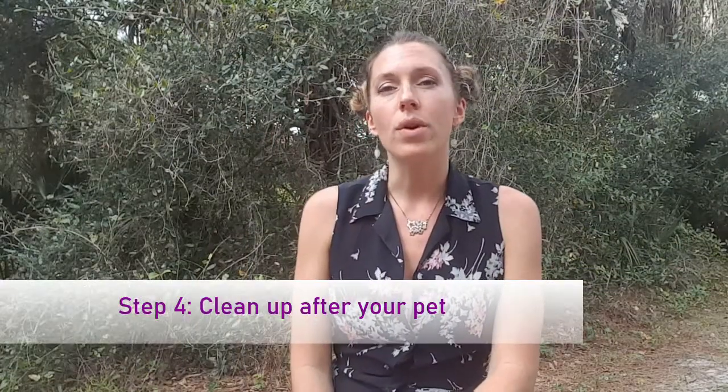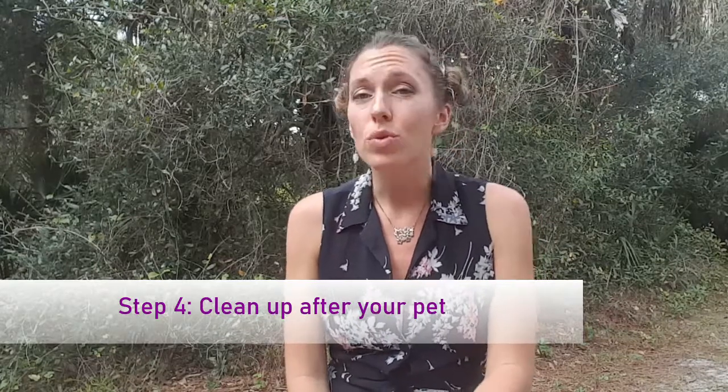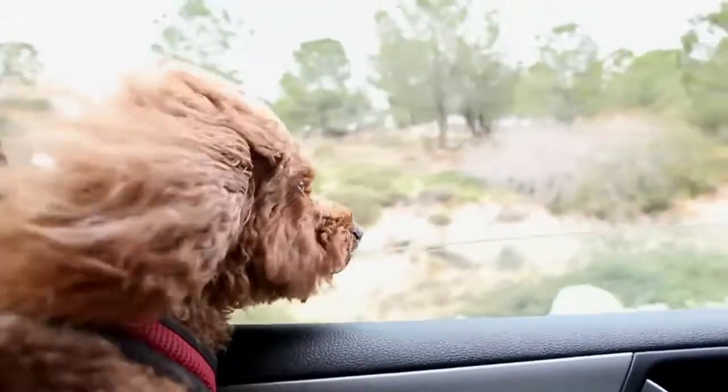Step number four has to do with while you stay at the hotel, and that is to clean up after your pet — sweep the room, and definitely leave the housekeeper a tip. She will so much appreciate it because after anyone stays with a pet there is going to be additional cleaning, just to ensure that anybody who may have allergies coming behind them doesn't have any kind of an issue.